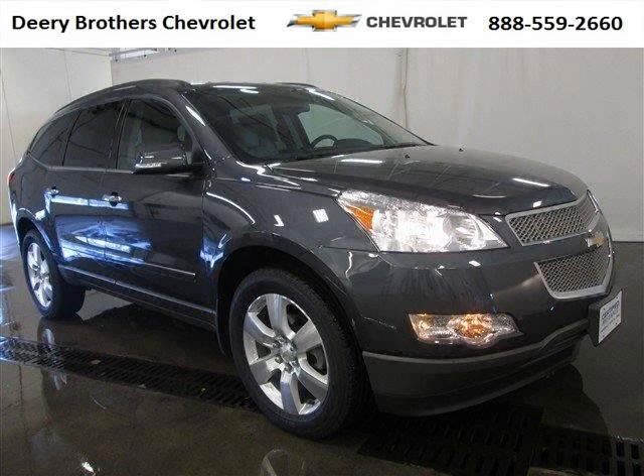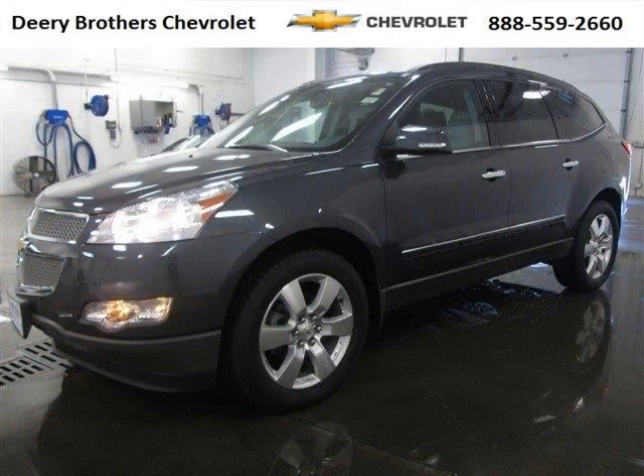Do you want to stretch your purchasing power? Well, take a look at this outstanding 2012 Chevy Traverse. This Traverse would look so much better with you behind the wheel instead of sitting on our lot.